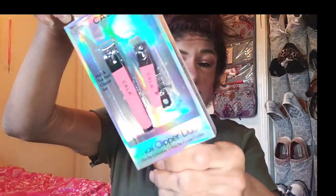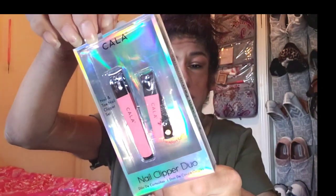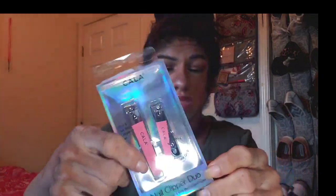I also needed some nail clippers. I bought these ones because I want to put some in my purse — sometimes when you're out your nails break or something. This was $3.99, compared to $6, and it's by the brand Kala.